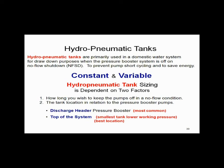Also, the tank location becomes critical. Is it going to be on the discharge header of the pressure booster, which is the most common? Or is it going to be located at the top of the system, which would give you the smallest tank? The most efficient place would be the top of the system, which is probably the most expensive. Many people just put the tank on the discharge side of the pressure booster and be done with it. Let's walk through those two typical examples and show you the difference in tank size.